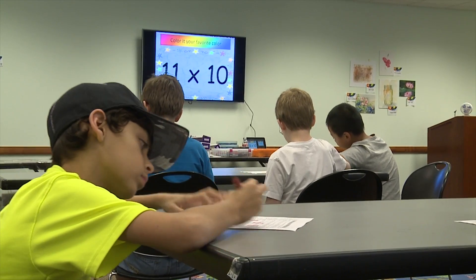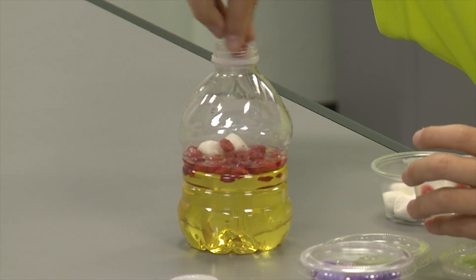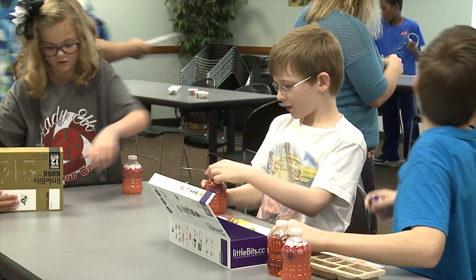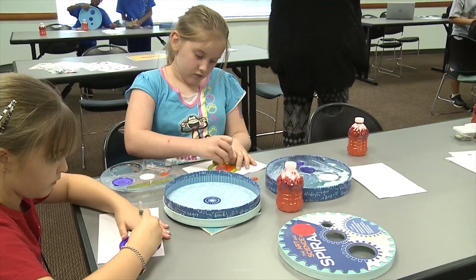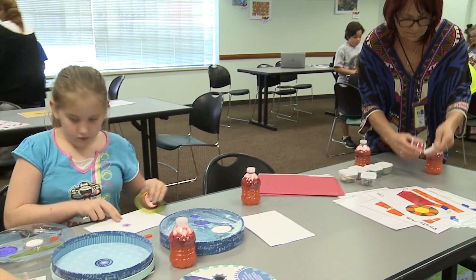We do math problems mixed with art, we do chemistry experiments. Today we're doing our stations where they can do a variety of things like Sudoku, work with the Little Bits Kits program which teaches some engineering and building, or do something like Tangrams, which is an art-based project that uses geometric shapes for spatial awareness.